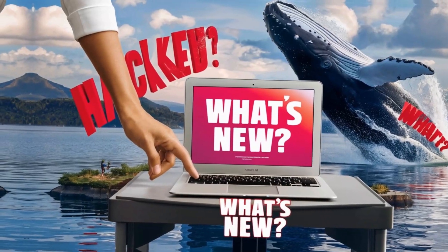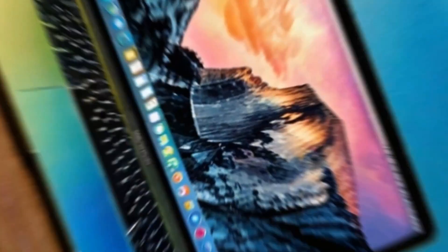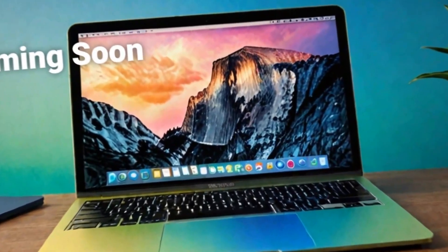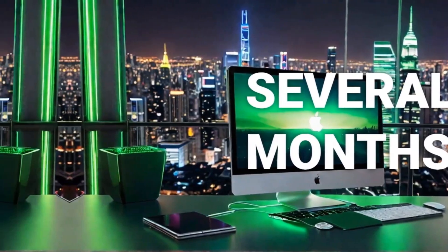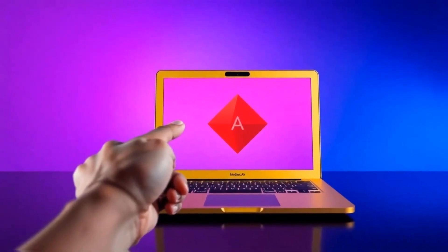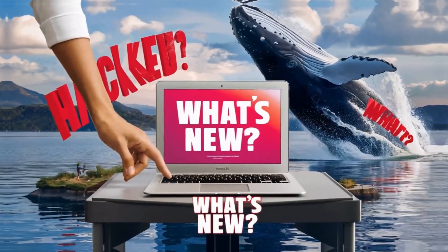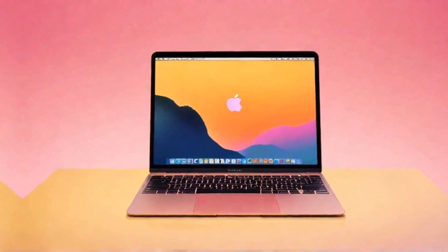Now let's talk about battery life, because for many this can be a deal-breaker or a deal-maker. Apple claims the 16-inch MacBook Pro M4 can last up to 24 hours on a single charge, which is one of the longest battery lives we've seen in any laptop to date. In practical terms, this means you could potentially get through a full day of work and still have power left over.